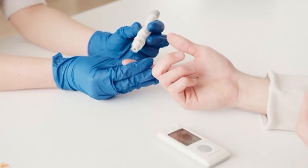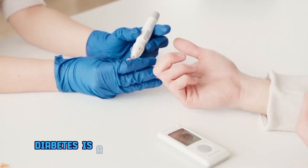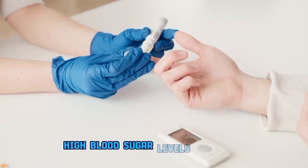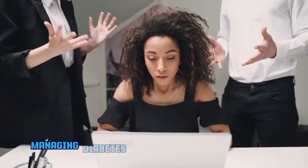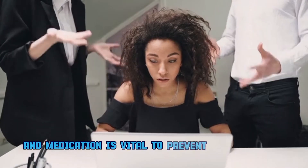Reason number one: uncontrolled diabetes. Diabetes is a leading cause of kidney failure. High blood sugar levels over time can damage the kidney's delicate filtering system. Managing diabetes through a healthy lifestyle and medication is vital to prevent complications.